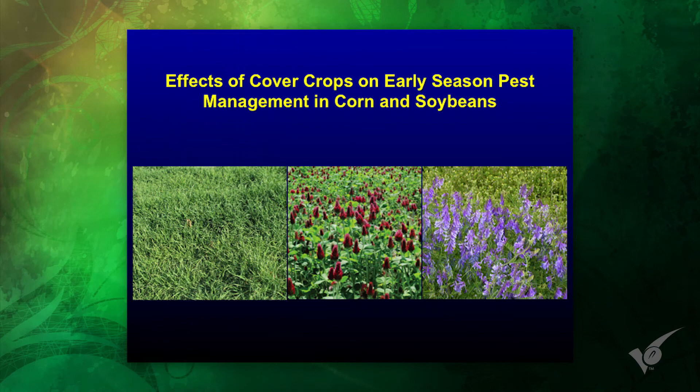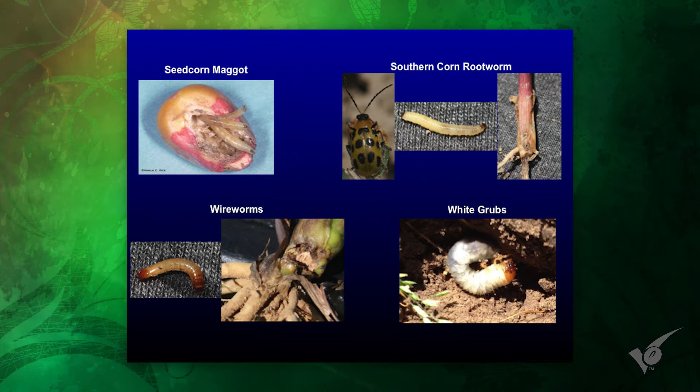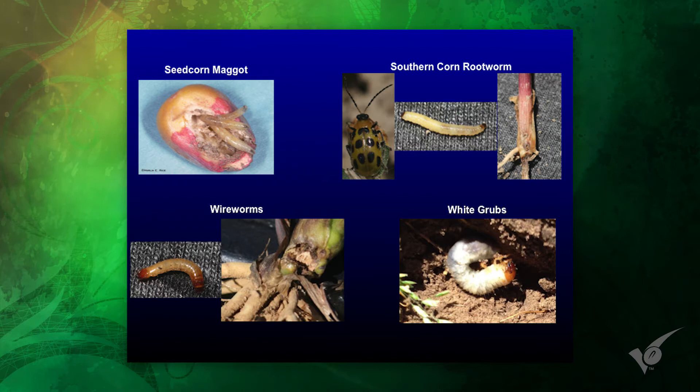A lot of this has been covered — different cover crop species, blends, you name it. But whether you have a cover crop or not, you have the potential in corn and soybean production to deal with early season soil insects. A lot of these are soil insects: wireworms, seed corn maggots, southern corn rootworms, white grubs. Those are immature stages that are in the soil either when you plant, or the eggs are laid shortly after you plant.